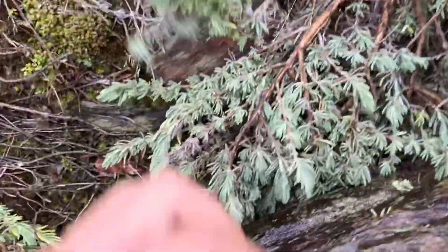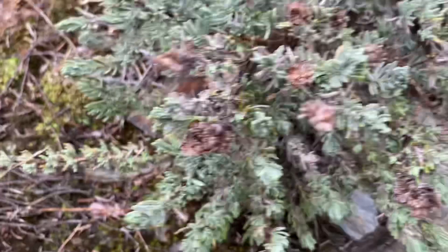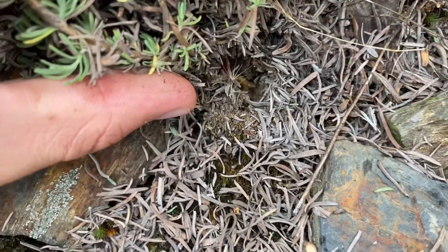A little Scolopendra here — it's leaving. There it is. There's a little baby Scolopendra singularis. It's going down a hole, I'll leave it alone.